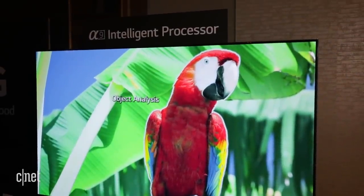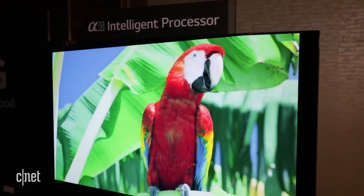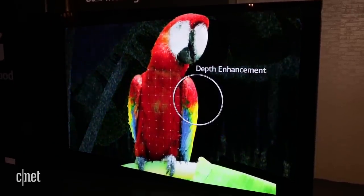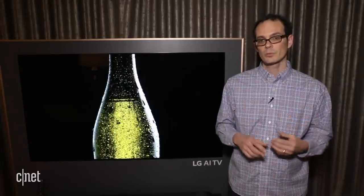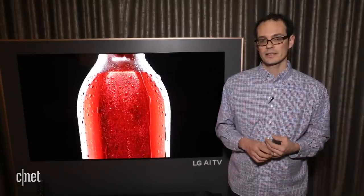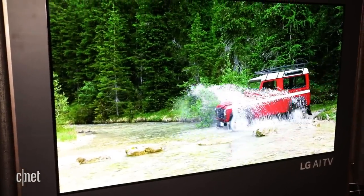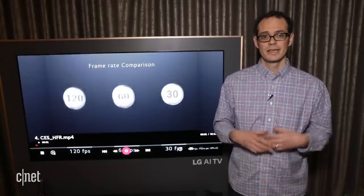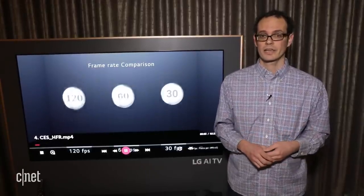LG has also made some tweaks to picture quality this year that are a little bit less dramatic. They still have the same black levels, the same brightness, and the same color as last year, but this year they did add different video processing. It's called the Alpha 9 processor. LG says it can reduce artifacts like noise and banding to get the picture a little bit better looking — although already it was really superb — so I'm curious to see in the lab how much better that processing actually looks.